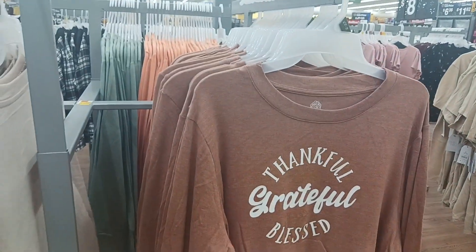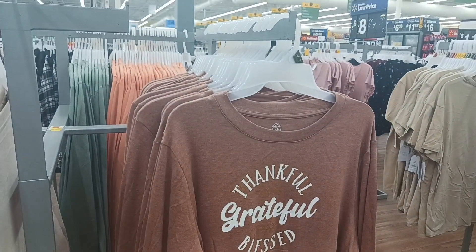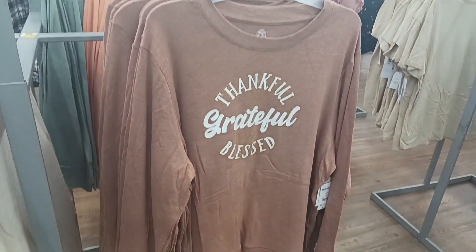Right here — 'Thankful, Grateful, Blessed.' So I thought those were some cute little t-shirts right there. Long sleeve.